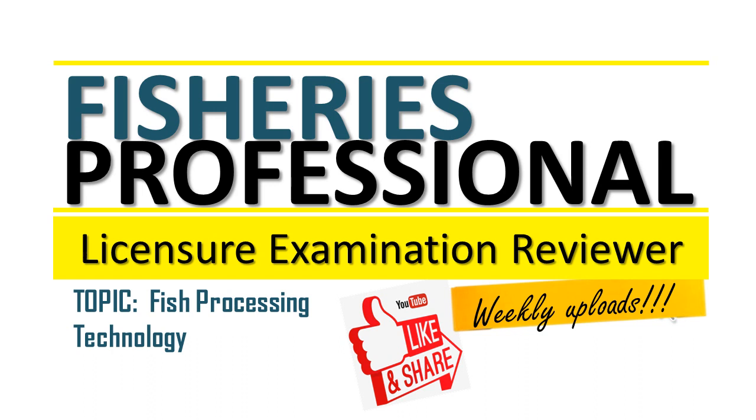Welcome to our online reviewer for Fisheries Professionals. Our topic is fish processing technology.